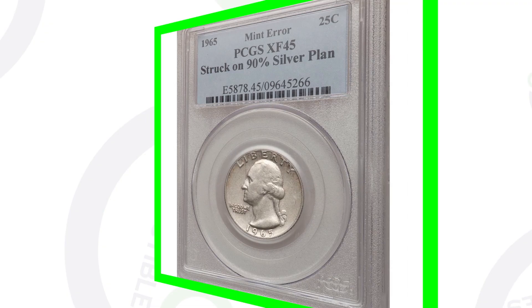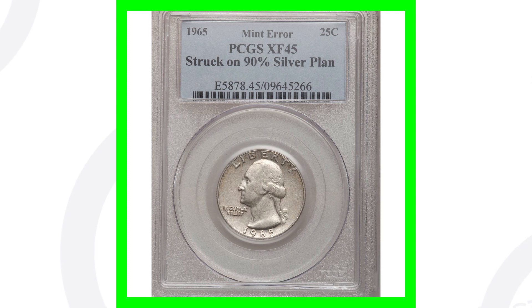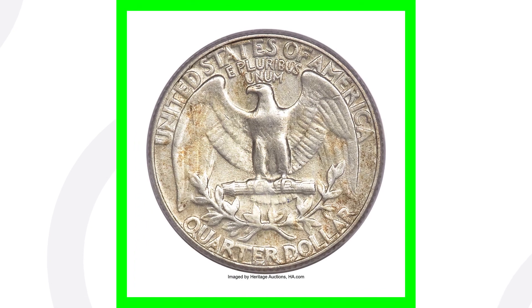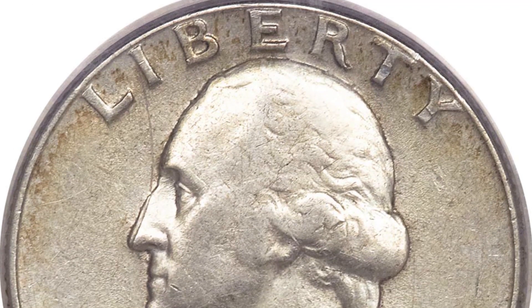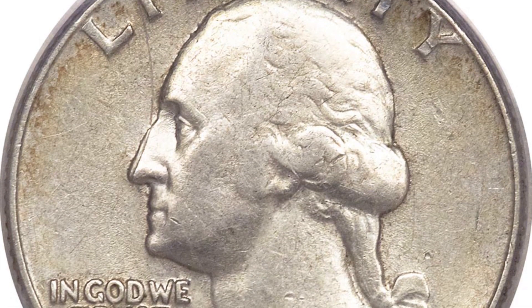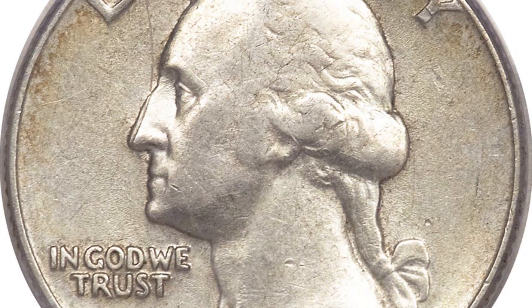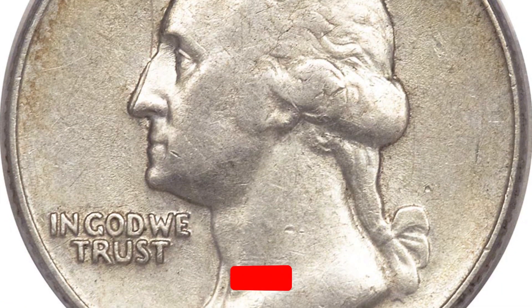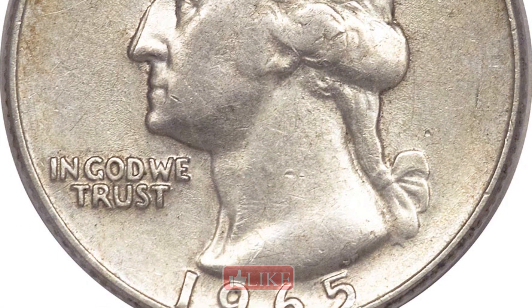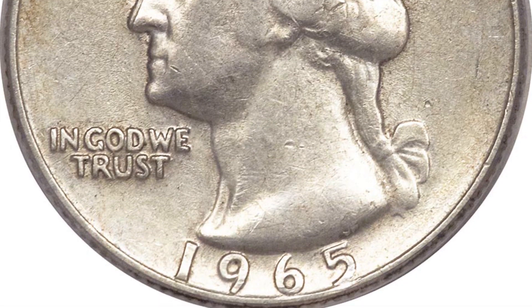Here is what a typical regular quarter would look like — a 1965 Washington quarter that sold for over $5,000. Why would this coin sell for that much? Because they stopped producing 90% silver quarters for circulation in 1964. So this is a 1965 quarter that is not supposed to be silver, yet it was struck onto a silver planchet — that is the mint error. It sold for over $5,400 at auction, graded by PCGS at XF45.